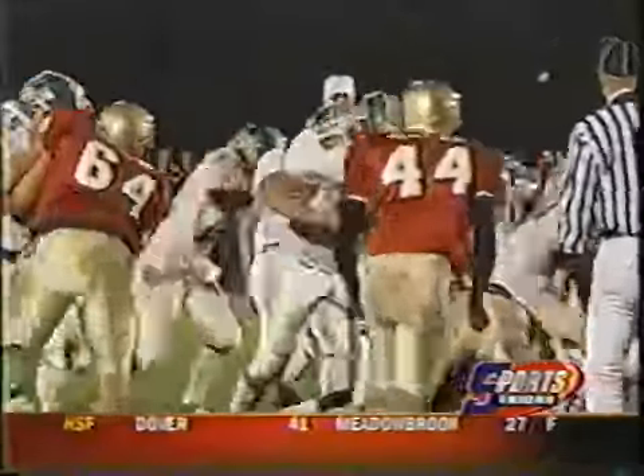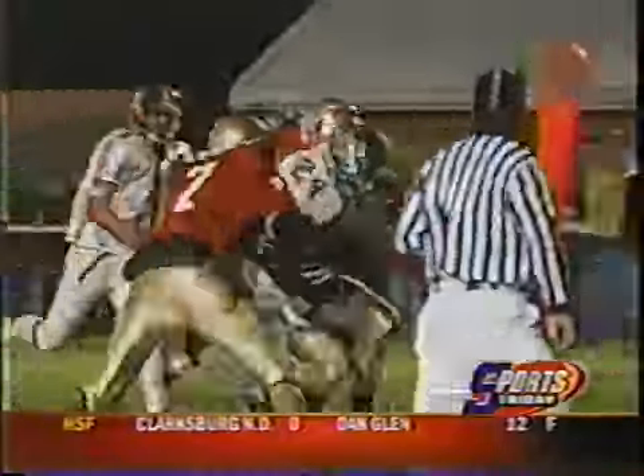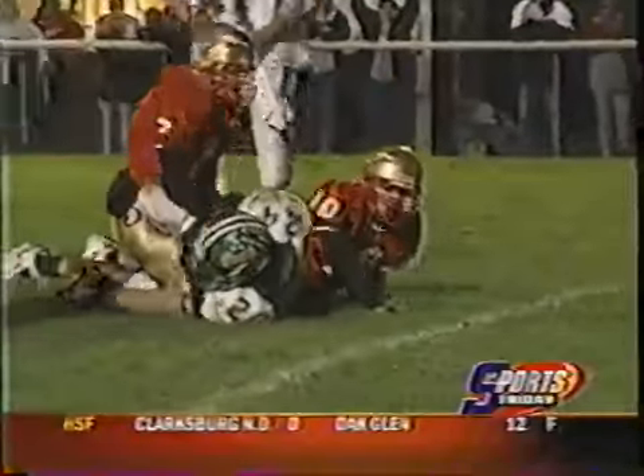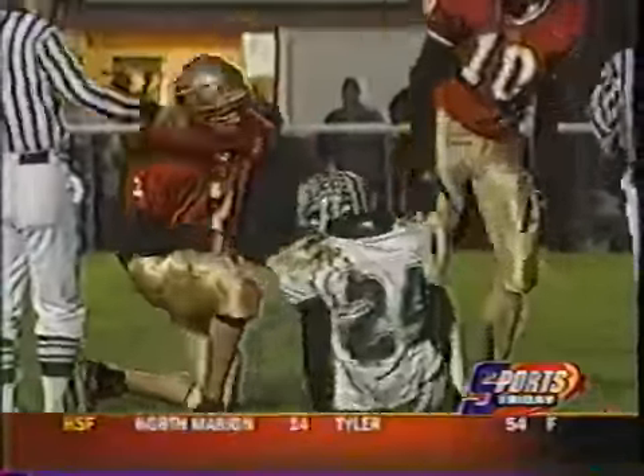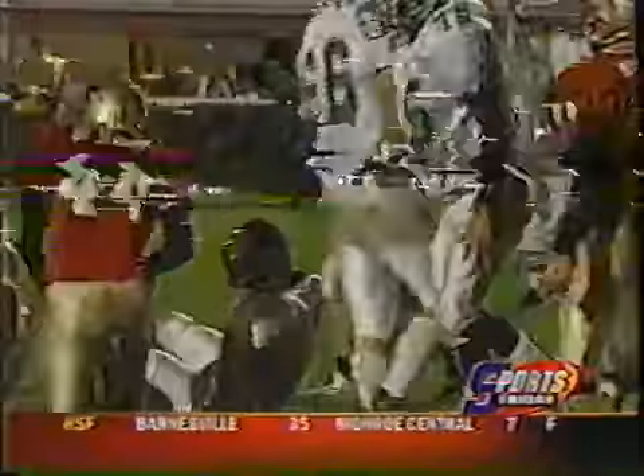Continuing with the next possession, Adam Messinger breaks a tackle and runs 23 yards to set up the next Shamrock score. Getting the call, J.C. Miller from 2 yards away — 14-0 Barnesville after the first quarter.